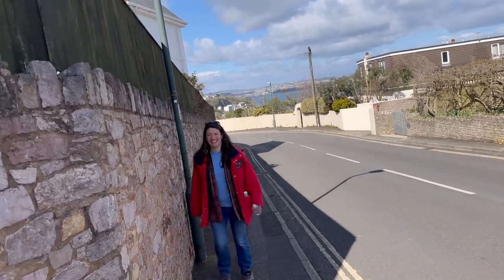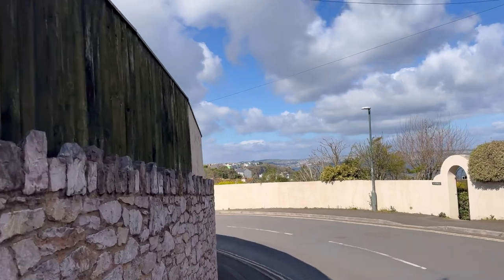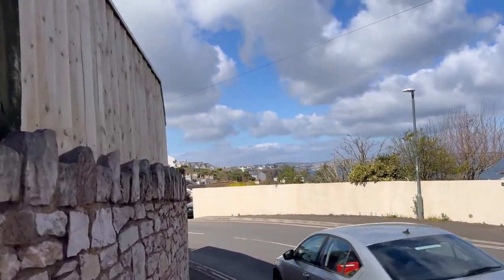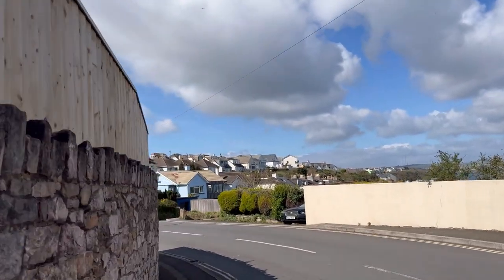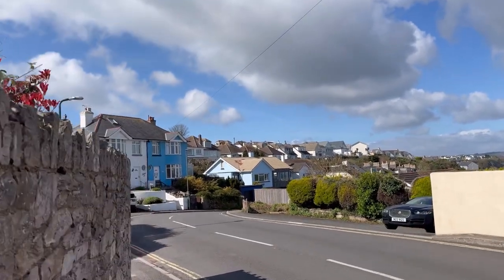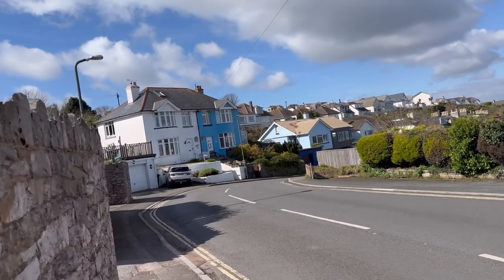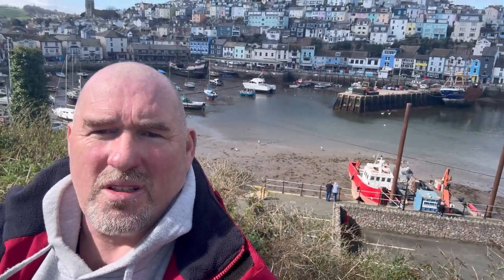There's a familiar face - hello! We've been blessed with a nice day today. It's a little bit windy, a little bit cloudy and not as warm as it could be, but the sun is shining and we're in a great part of the world. I'm looking forward to a little explore. Judging by where we're going, I'm not so much looking forward to the walk back up. We're just getting down to the harbour now and it looks absolutely stunning - lots of things to have a look at down there.